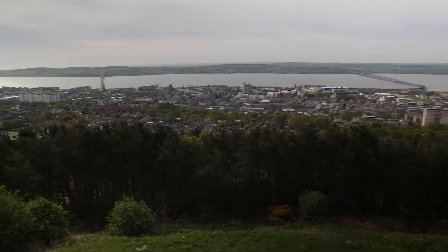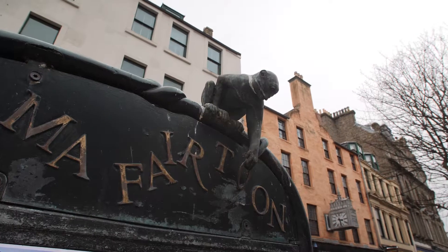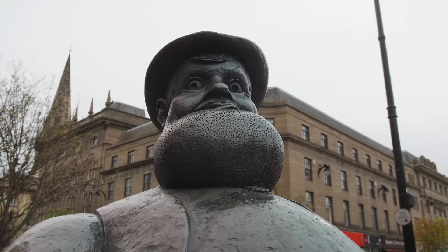Dundee might be Scotland's fourth largest city but is battling for the top spot with its arts, museum and culture. Dundee has given the world everything from famous computer games like Lemmings and Grand Theft Auto to the world famous Dandy and Beano comics.